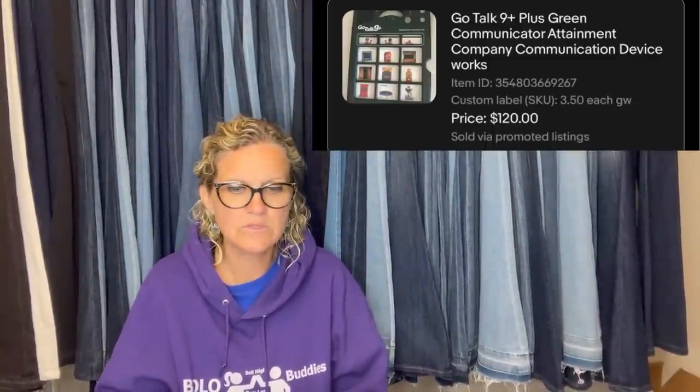She paid $3.50 at the Goodwill for this, sold it for $120. It is a GoTalk 9 Plus Green communicator, attainment company communication device. So it looks like she found two separate things there — those are really interesting, and that one sold for $120.